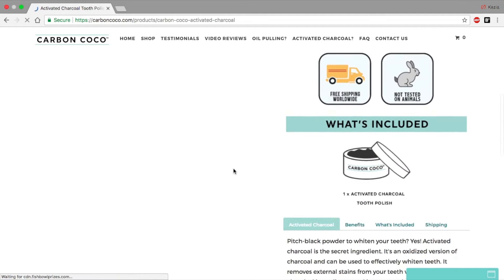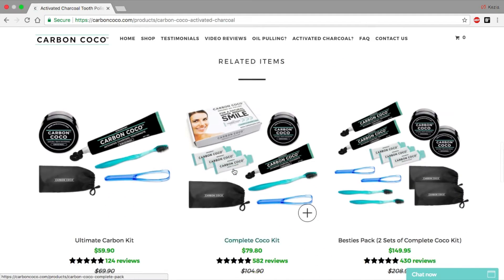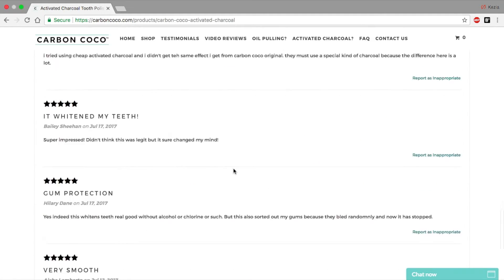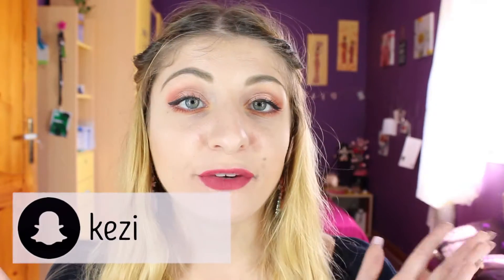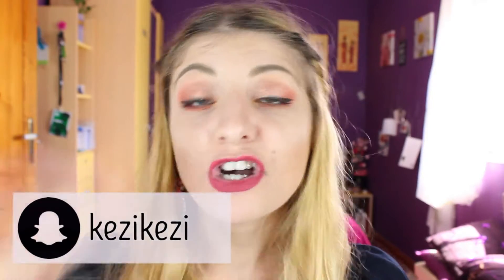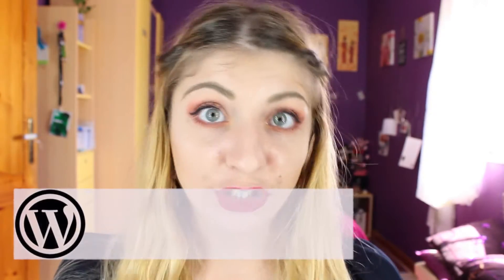None of the products are tested on animals, which is amazing. This product has activated charcoal in it — not like the charcoal you'd use in barbecues, but medicinal charcoal, which means it helps your gums, it helps your teeth, and it keeps them clean by getting rid of any impurities or even toxins found in your body.